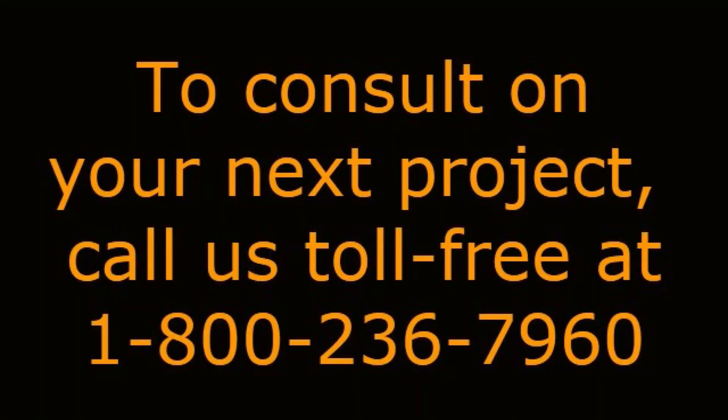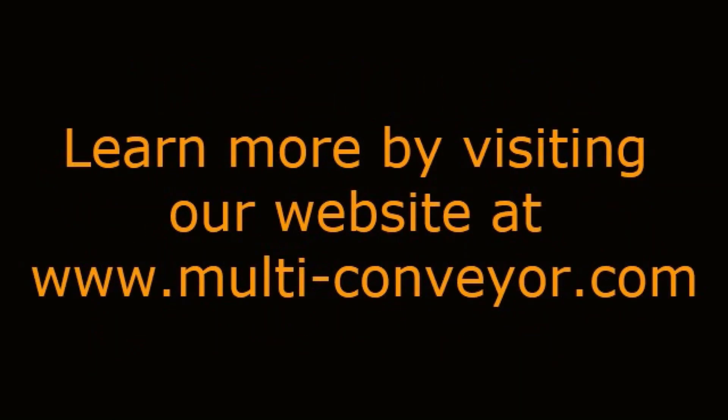To consult on your next project, call us toll-free at 1-800-236-7960, or learn more by visiting our website at www.multi-conveyor.com. Remember, Multiconveyor — your best, conveyed better.